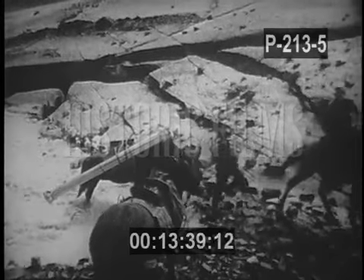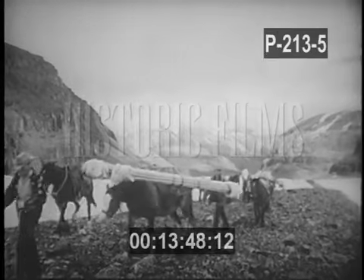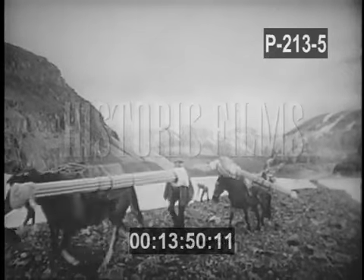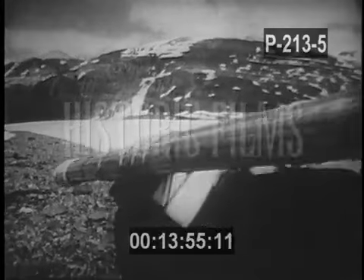With practiced skill, a veteran guide led a balky horse out of the stream. The climb continued as the expedition skirted the ice cap — a glistening remnant of the frozen tentacle of the Saskatchewan.